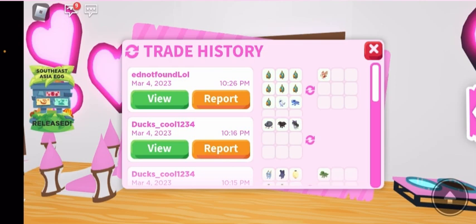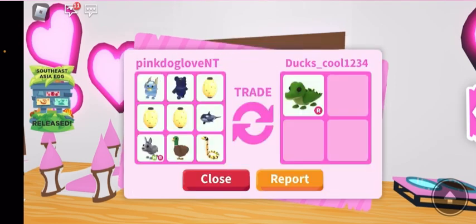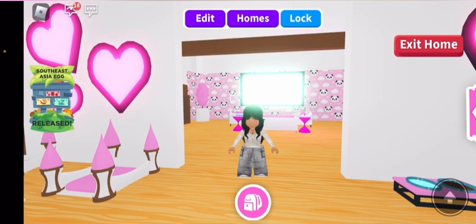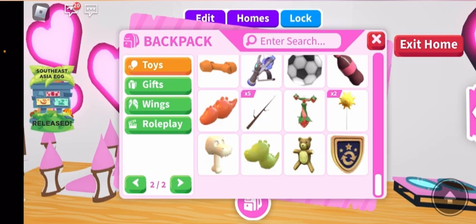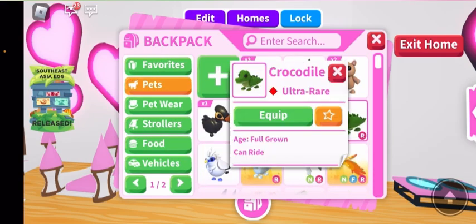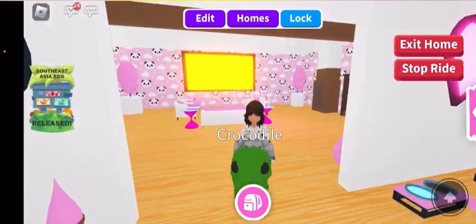And then I also got my dream pet, which is the crocodile. So, I'm super excited. Tell me if I won or lost or it was fair in the comments down below. So, that is all that I got from the Southeast Asian egg. This is the crocodile — I don't have a name for it yet, but I will.